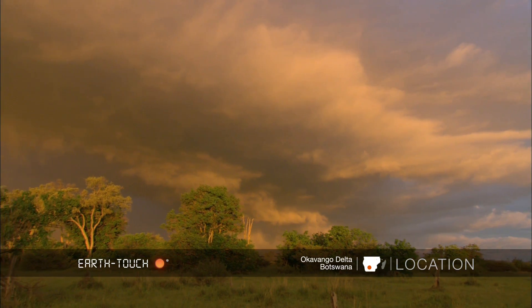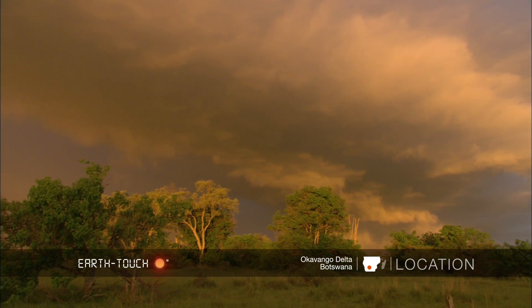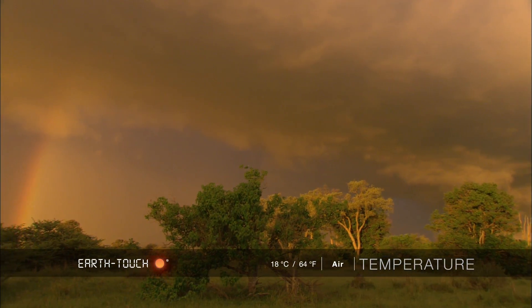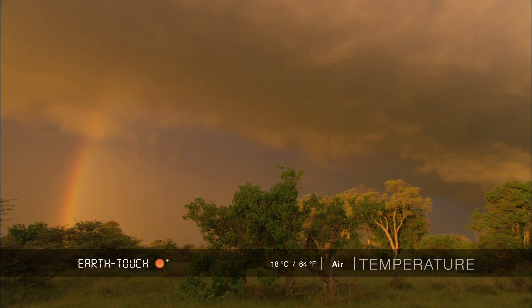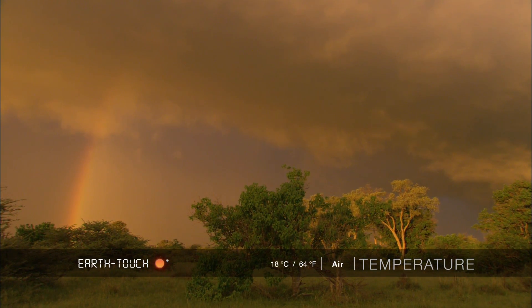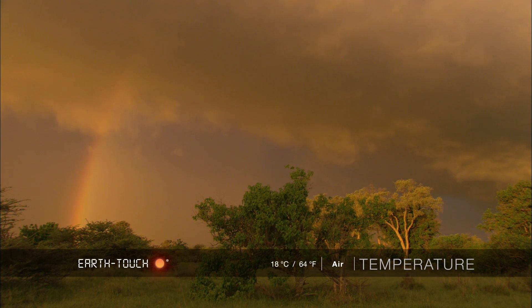Just as the sun was setting, it emerged from behind a bank of clouds on the western horizon and just lit the eastern sky so dramatically — quite a remarkable scene. A rainbow started forming and we had to pack up very quickly to get back to camp ahead of the storm that was rapidly descending upon us.